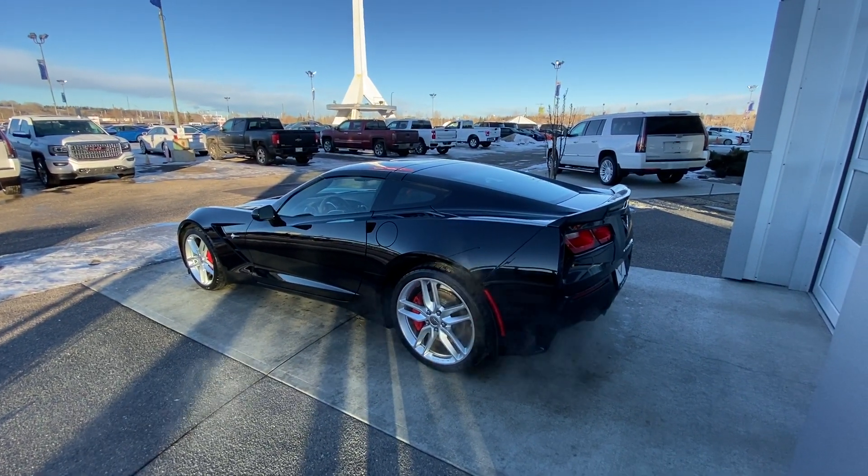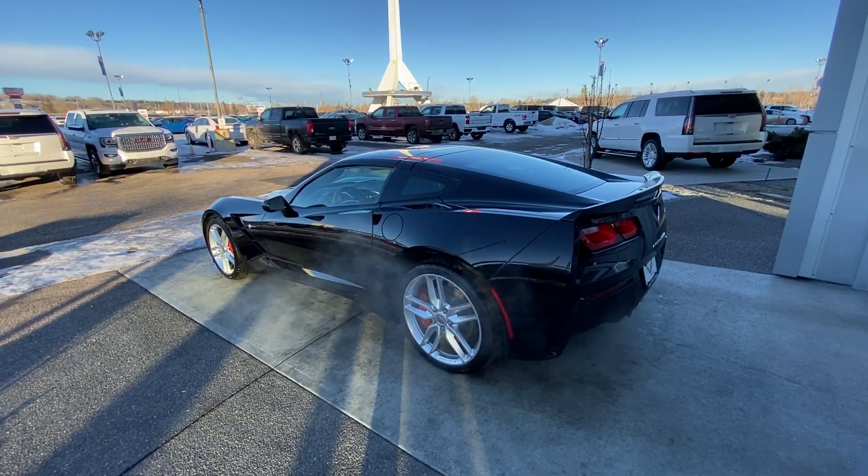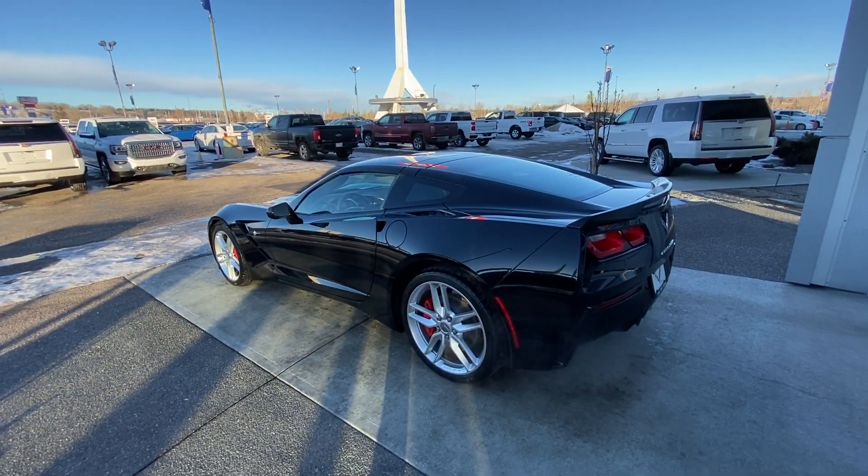You do have the LED daytime running lights as well as these beautiful LED daytime running taillights as well.